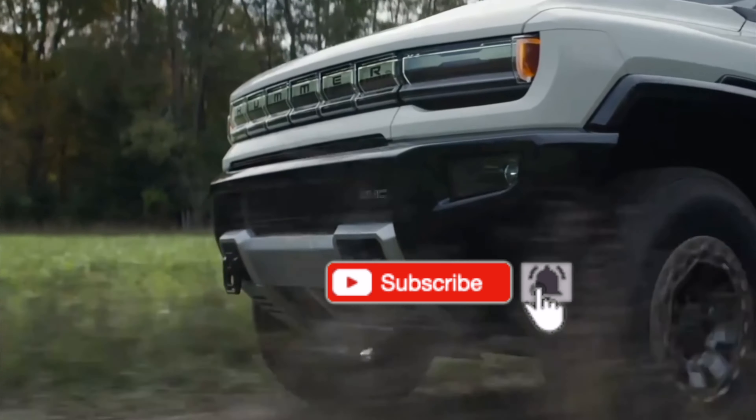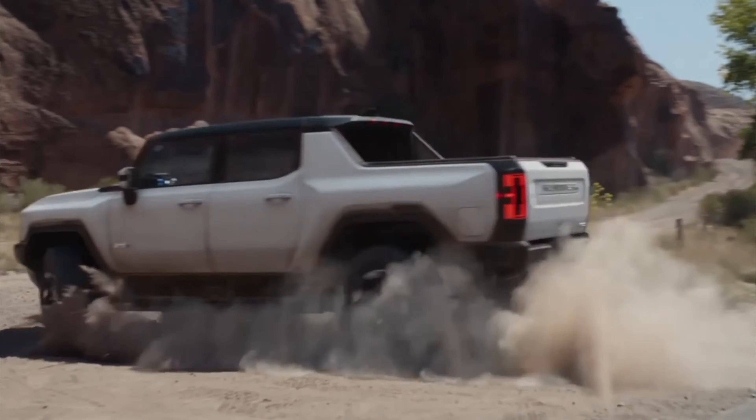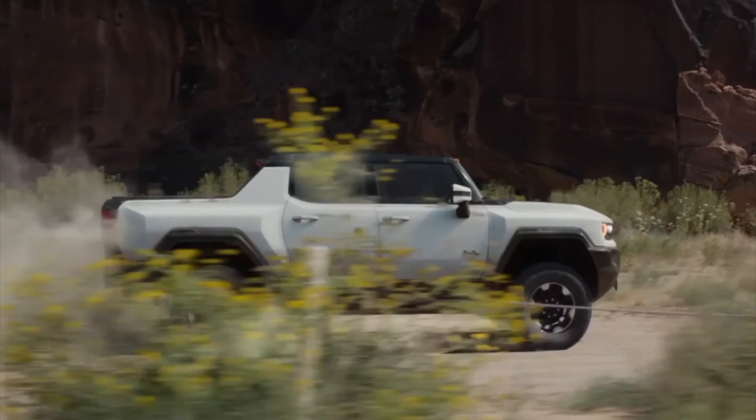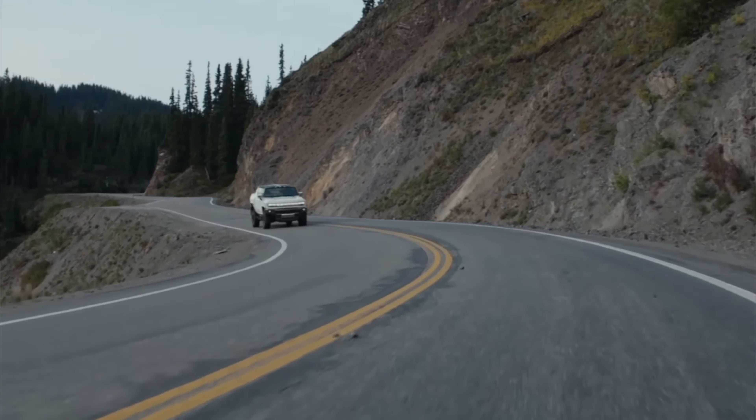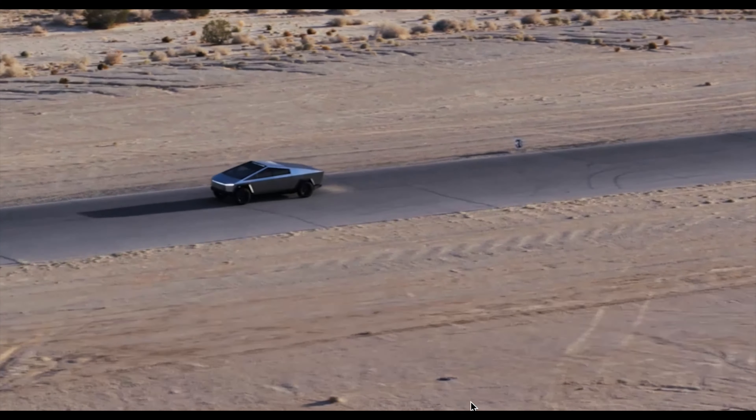Taking the Hummer EV for example, it comes in with the same range as the Cybertruck, but it has two motors and starts at $40,000 more than the Tesla Cybertruck. So how is this actually possible? Well, the cost saving points from the Cybertruck come from its design.